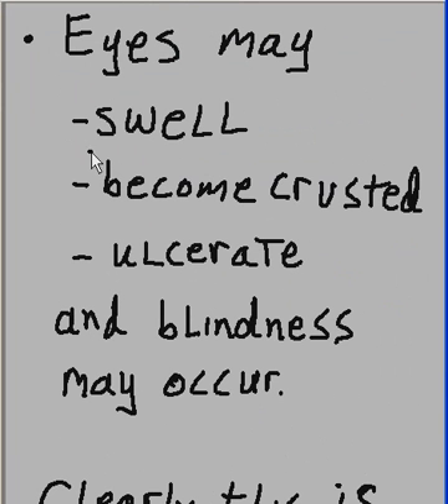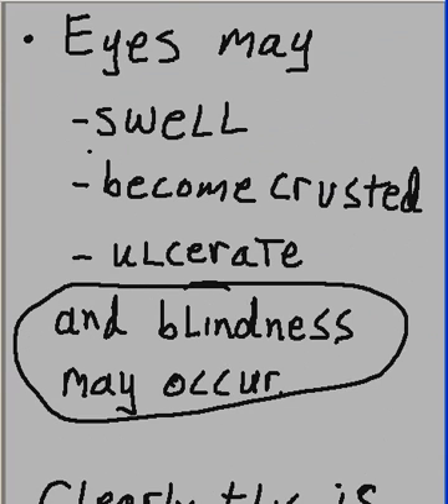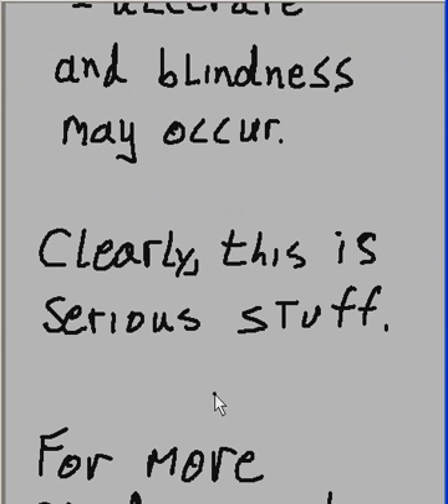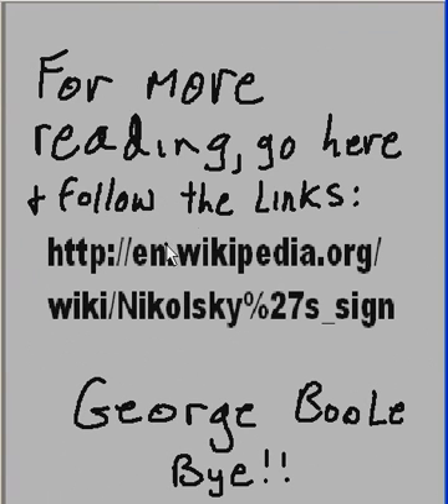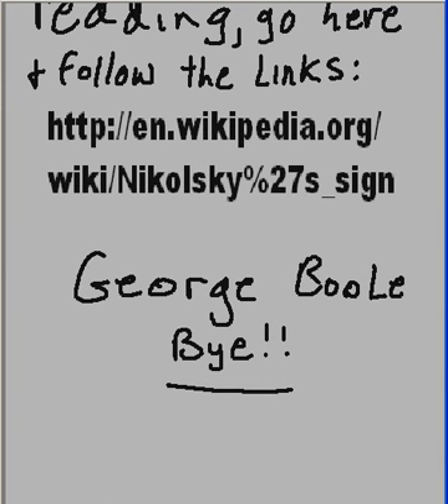Your eyes may swell, they may become crusted, ulcerate, and blindness may occur. Clearly this is serious stuff. For more reading, go here and follow the links. This is George Bull saying bye-bye, thank you.